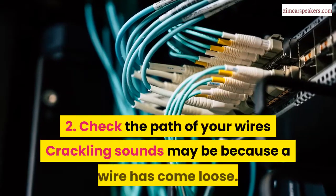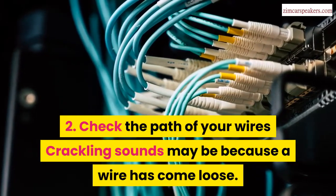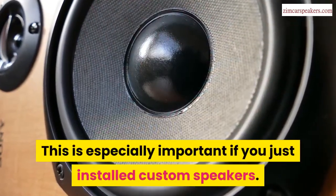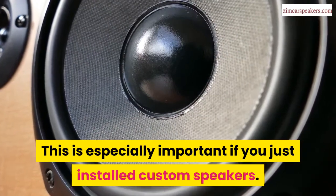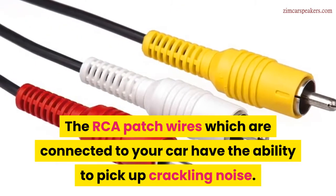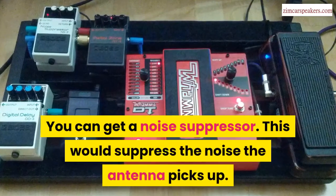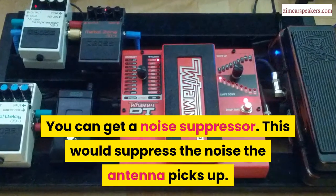Second, check the path of your wires. Crackling sounds may be because a wire has come loose. This is especially important if you just installed custom speakers. The RCA patch wires connected to your car have the ability to pick up crackling noise. You can get a noise suppressor, which would suppress the noise the antenna picks up.